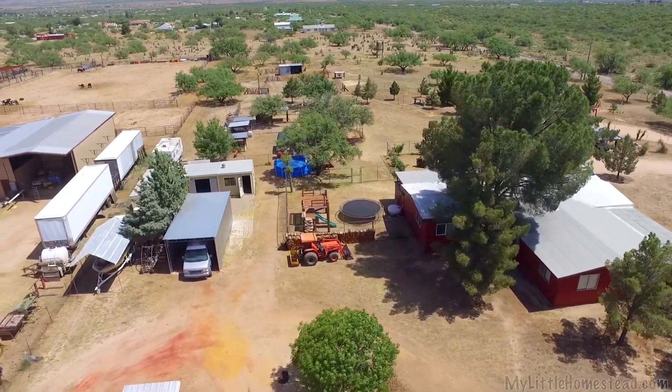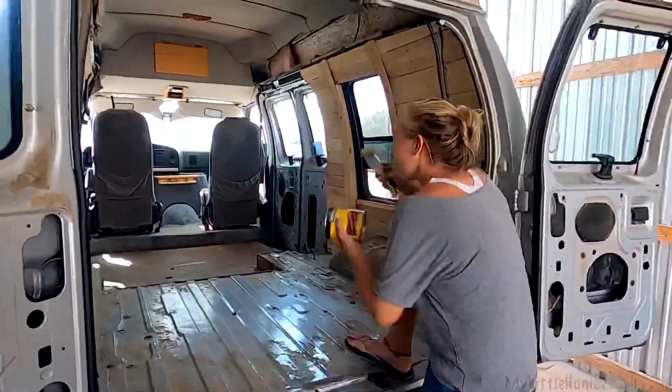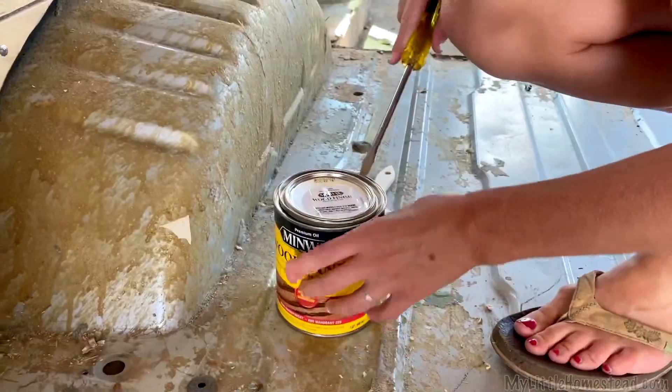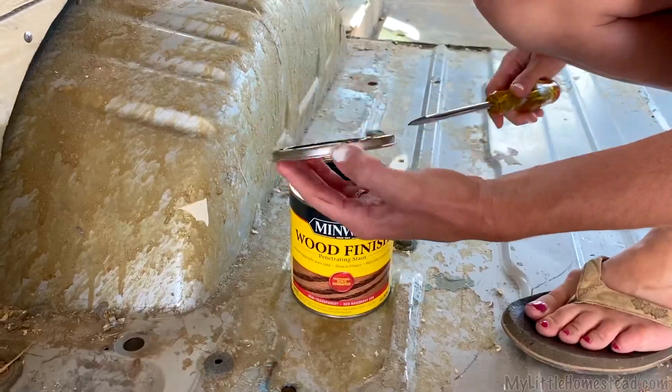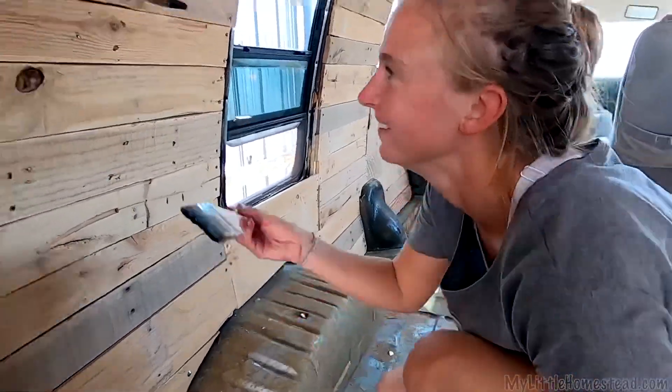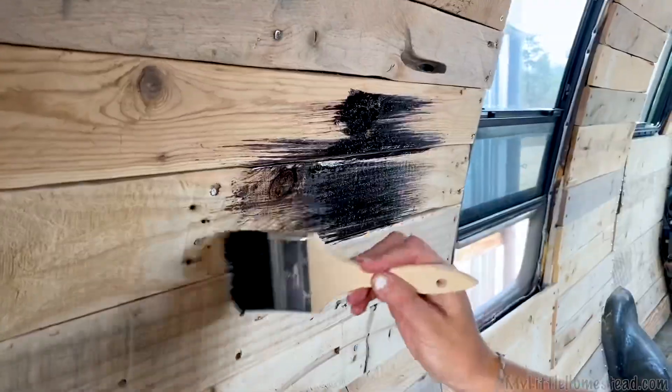Back on the van, we're going to do a little staining. We decided to go ahead and stain the walls so that it all flows better. We were going to leave it, but we're going to coat it in something anyway, so we thought we'd throw some stain on and make it look a little more finished. We got red mahogany — I heard it's going to be similar to a cherry. Ooh, that looks red. That's going to be cool! That is dark.